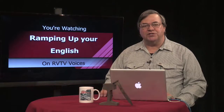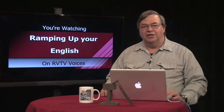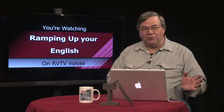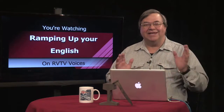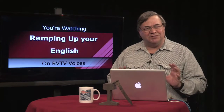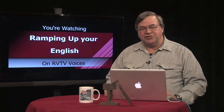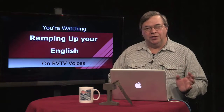In Episode 14, we practiced using a schedule — also called a timetable — to plan a rail trip, make a reservation, buy a ticket, and catch the train. Today, let's look at some words that sometimes give trouble to intermediate-level English learners. The words to consider are "should" and "must."